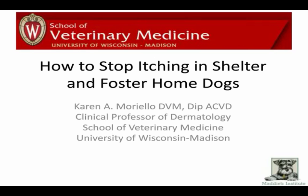Our presenter is Dr. Karen Moriello, Clinical Associate Professor of Dermatology at the University of Wisconsin-Madison School of Veterinary Medicine. She is widely recognized as an expert in the field of dermatology.